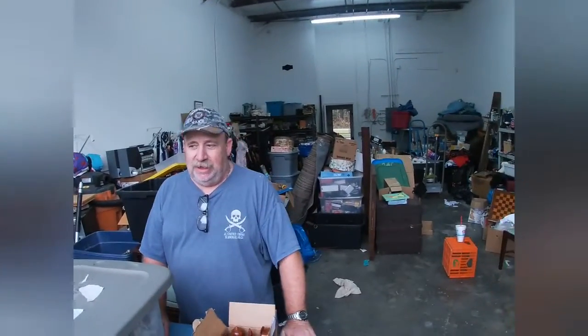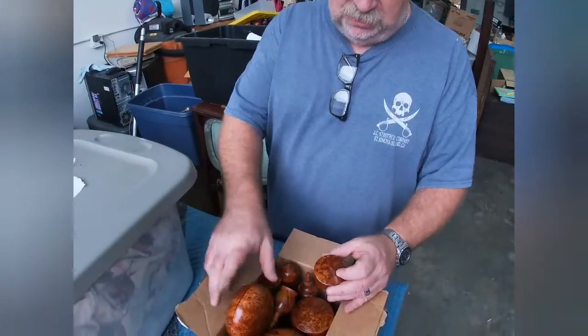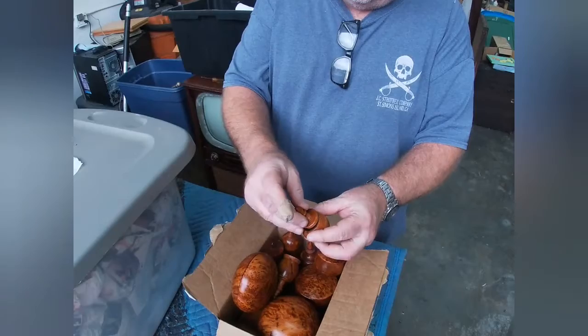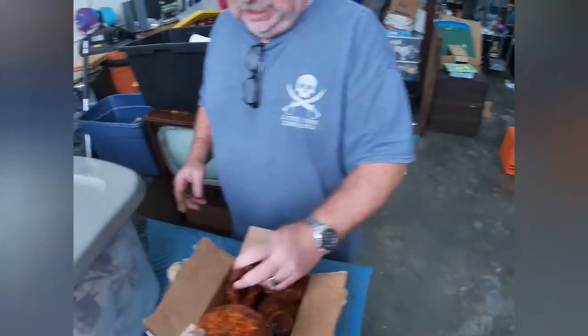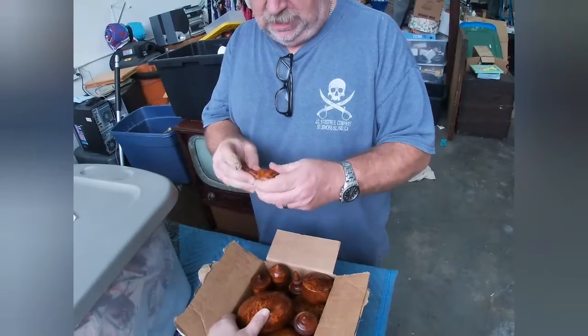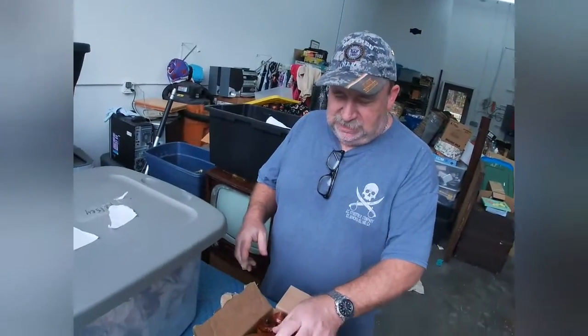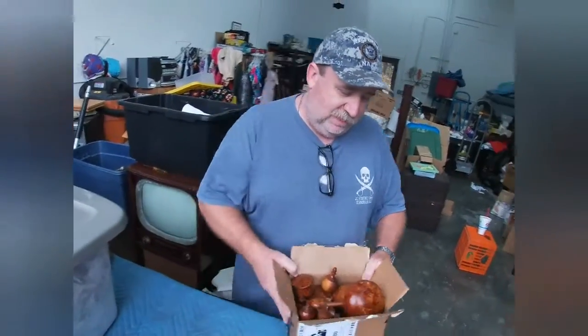Hey, welcome back. We wanted to show you a couple of things that we found in some of the boxes we were going through. This is all wood in here — beautiful, really interesting. They all have lids and little canister things. I'm sure that's some sort of special type of wood. I'm going to ask Mark if he comes back if he knows what kind it is. One of our neighbors is a woodworker, so that was just one of the cool things we found.